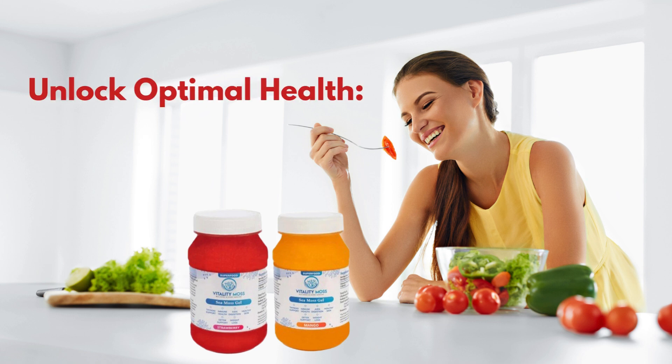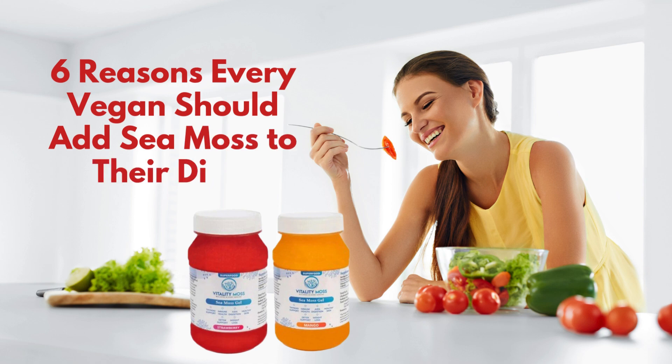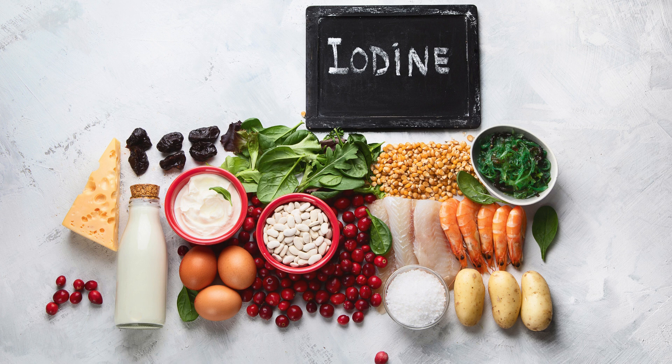Unlock optimal health. Six reasons every vegan should add CMOS to their diet. CMOS is an excellent plant-based source of iodine, essential for thyroid health. Since iodine is often found in seafood, vegans may need an alternative to support hormonal balance and metabolism.